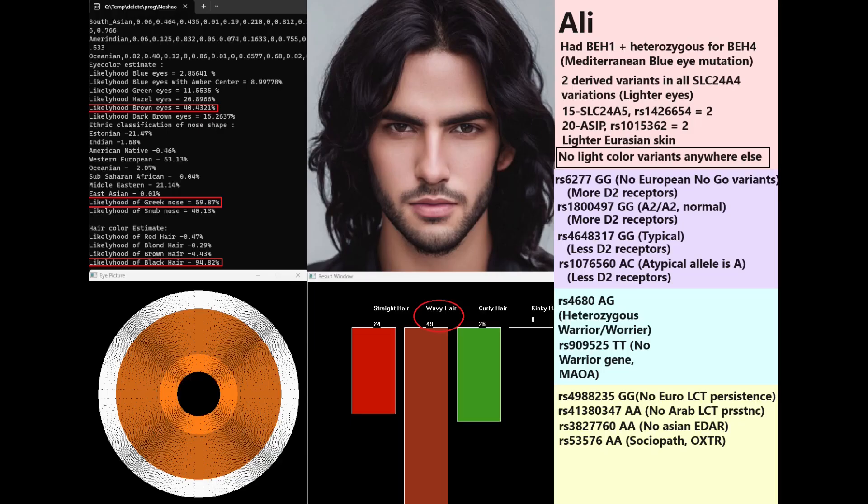All five individuals are from the first period of Shahr-i-Sokhta, meaning they genetically resemble BMAC and Iranian Neolithic farmers. Starting with Ali: he's predicted to have a brown colorized Greek-shaped nose and black hair. All five are predicted to have black hair, but Ali specifically is predicted to have wavy hair. He had blue eye haplotype 1 and was heterozygous for blue eye haplotype 4. BH4 is a very interesting variation because it peaks in Mediterranean populations — it's a blue-eye variation that is less common in Northern Europeans.